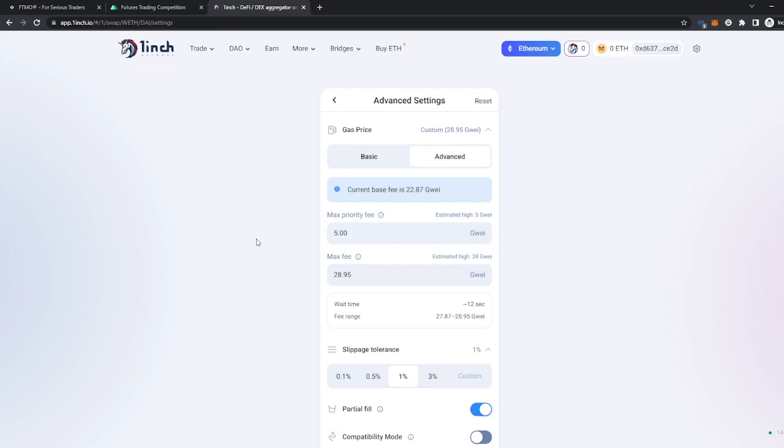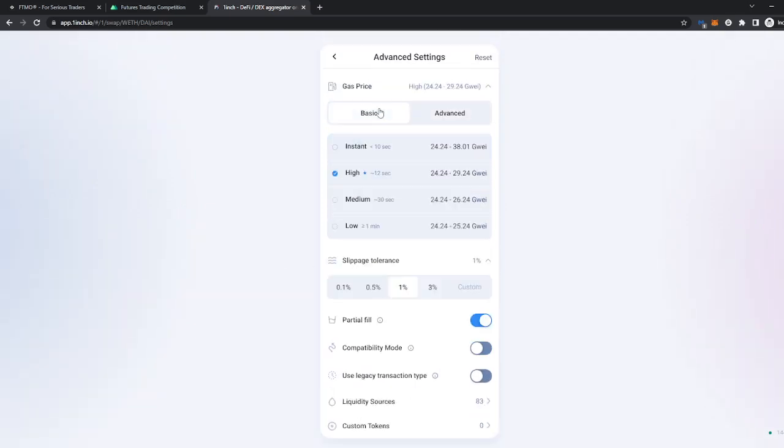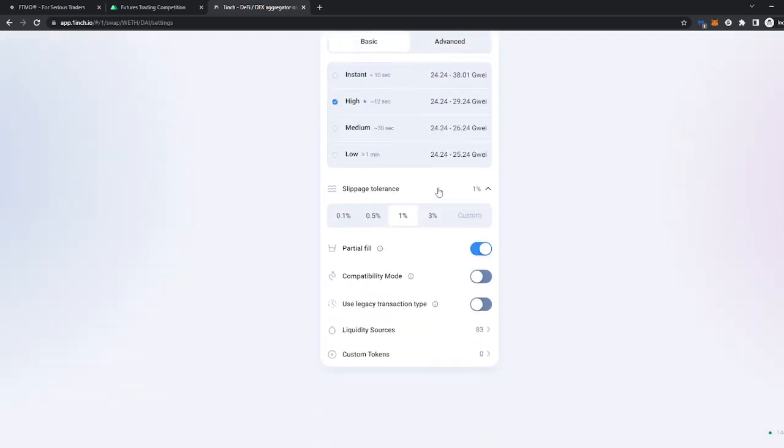In advanced settings, max profit fee basically prioritizes miners to process your transaction first — you're moving up in the queue, similar to slippage but you're giving priority for your transactions to be filled first. Max fee is basically the maximum you're willing to spend for that. So that's pretty much it — you also have your slippage tolerance with some presets or you can set it custom.